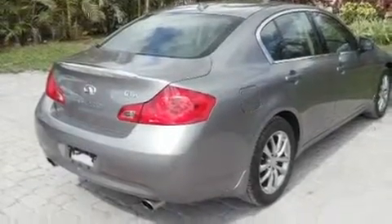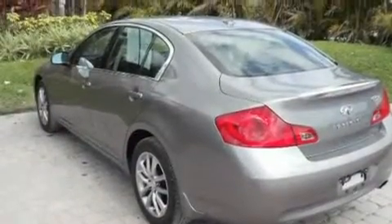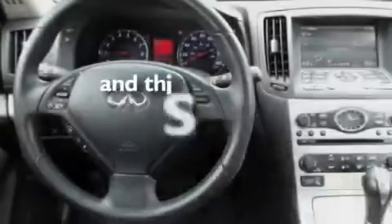Its top features include heated seats, heater vents for rear-seated passengers, cruise control, a CD player, leather seats, a multi-link rear suspension, aluminum wheels, a low tire pressure indicator, heated side-view mirrors, and this vehicle has less than 39,000 miles.